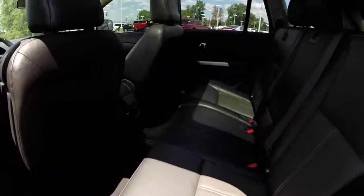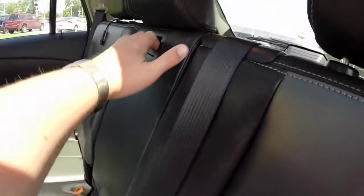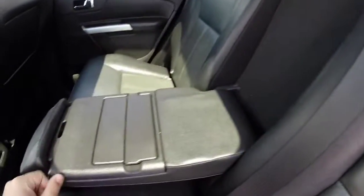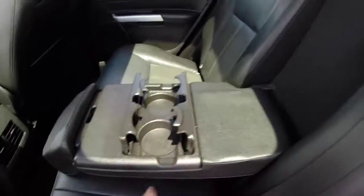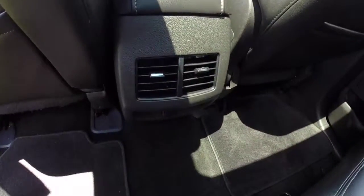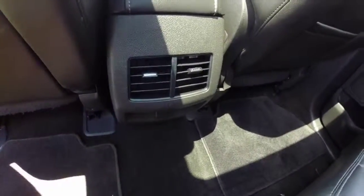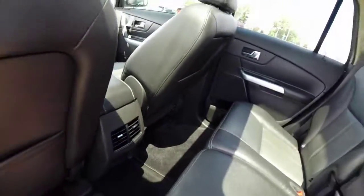In the back seat, the seats do fold down and also recline. The center portion folds down to reveal an armrest and cup holders. There are twin air vents in the center console, a power point below, and this vehicle also has adaptive ambient lighting.